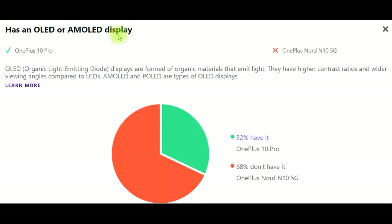Has OLED or AMOLED display. Organic light-emitting displays are formed of organic materials that emit light. They have higher contrast ratios and wider viewing angles compared to LCDs. AMOLED and POLED are types of OLED displays. 68% of devices don't have it — including OnePlus Nord N10 5G — but 32% do, including OnePlus 10 Pro.